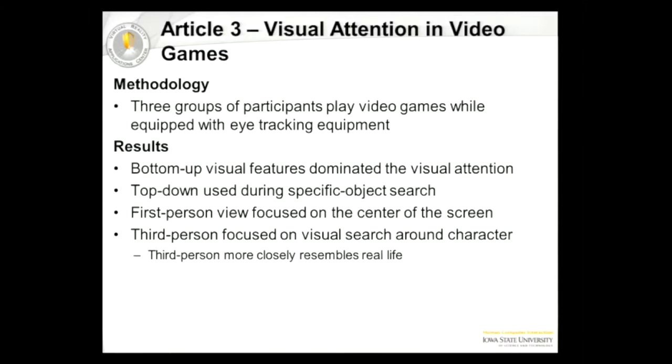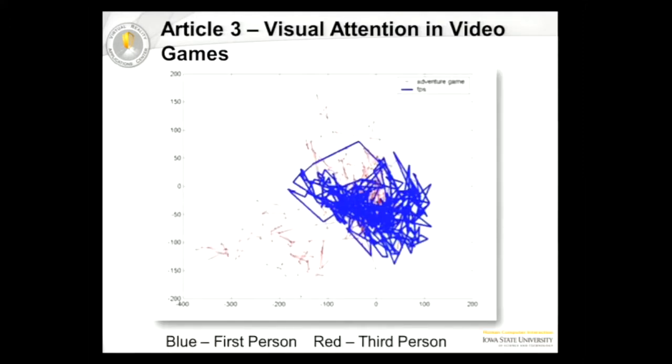As you might expect, in a first-person view game they were mainly looking at the center of the screen, but in the third-person view they were looking all over, and that was really closer to real life. The blue on this graph represents the gaze on the first-person view, whereas the red is the third-person. They were looking all over, and it looked like they were looking at the heads-up display more frequently as well.